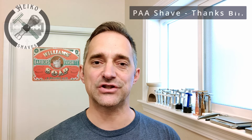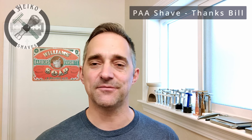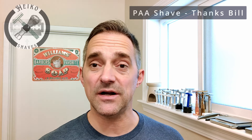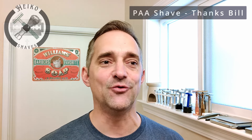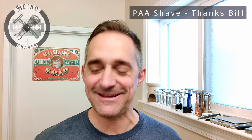Hey guys, welcome back to Heiko Shaves 2024. We're through the holidays, through New Year's Eve and all that stuff. We had lots of visitors - eight kids in our house at some point - and there wasn't really any shaving going on, at least not in front of camera. But now in 2024, things are going back to normal schedule and Heiko needs to shave.